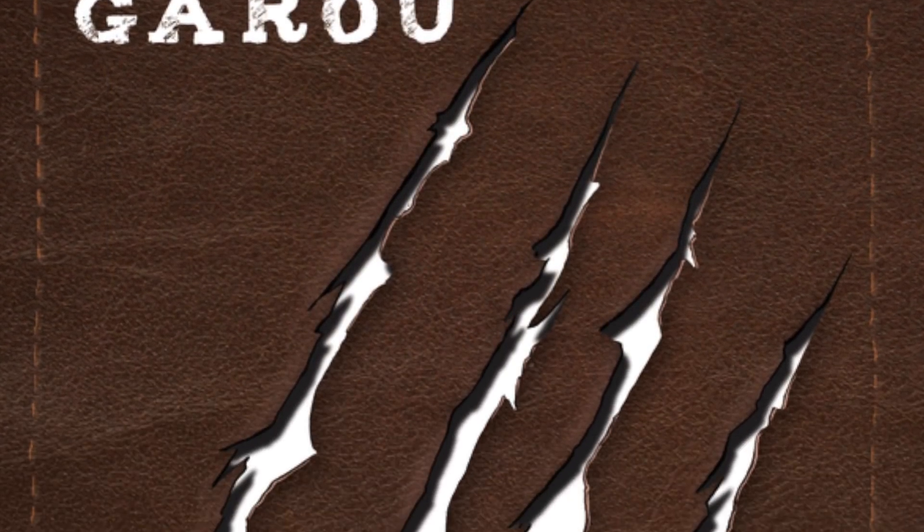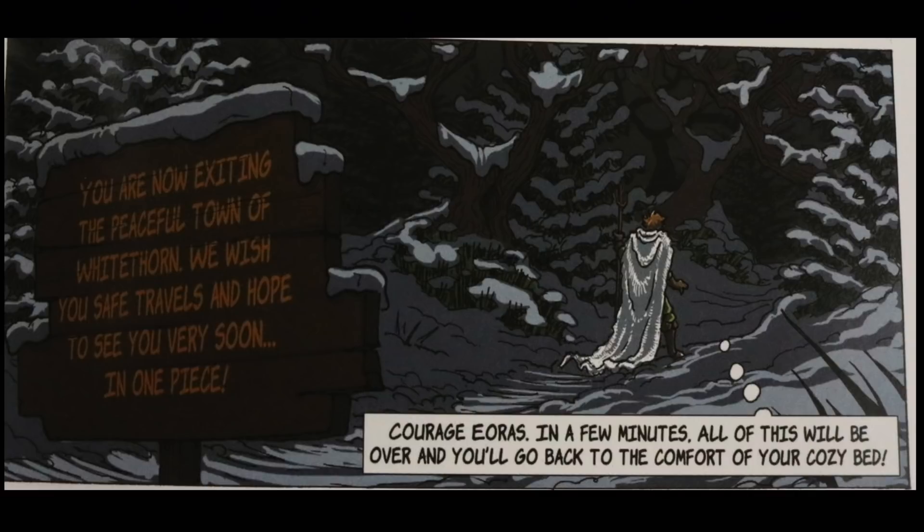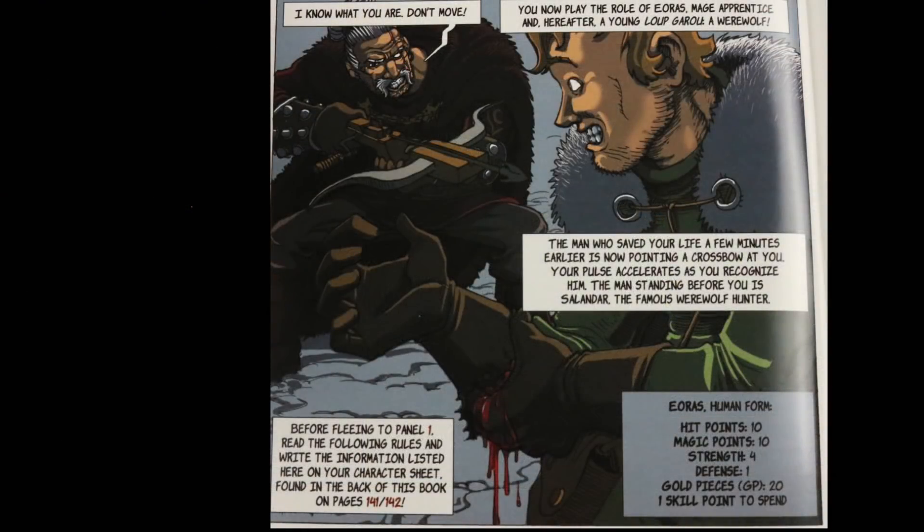Loup Garou is a French term that translates to werewolf in English. In this book you're going to be a young apprentice to an apothecary and you're out of a very important ingredient, so you're being sent out into the cold to go find more of it. You were attacked by a werewolf, and a hunter was able to kill the werewolf before it killed you, but the werewolf bit you — so now you're a Loup Garou, and this hunter is hunting you the entire game.